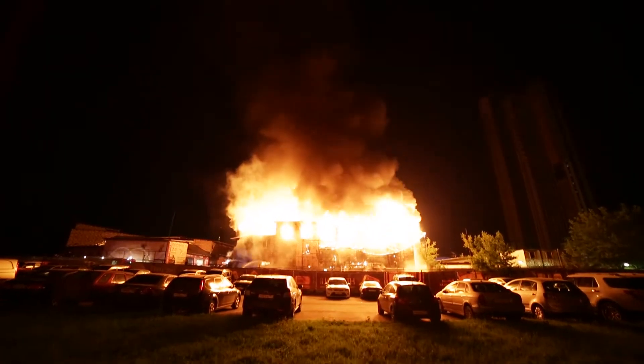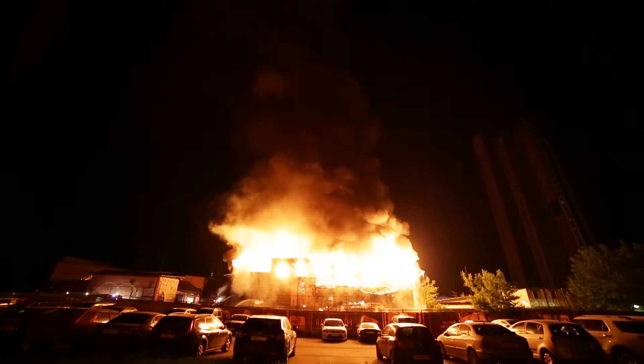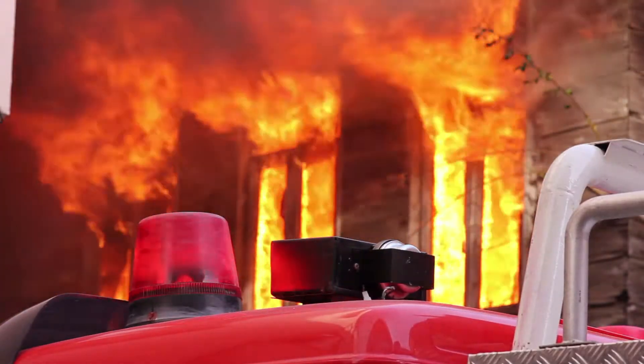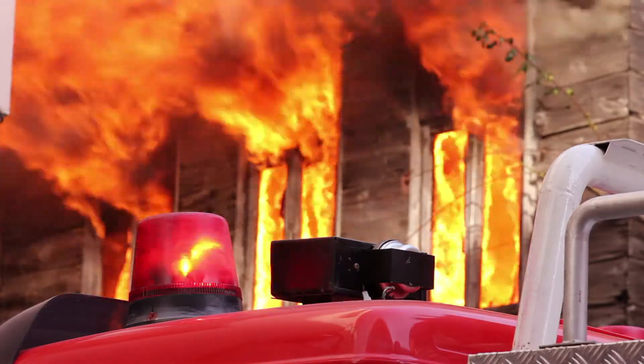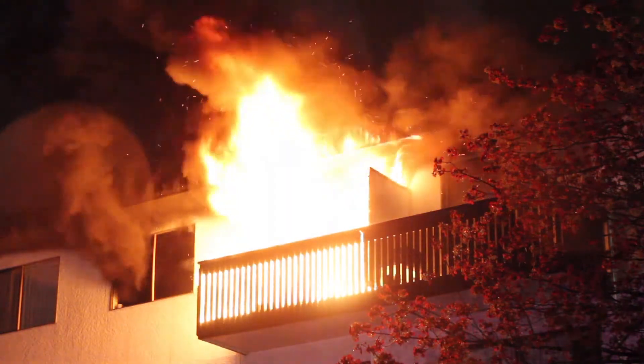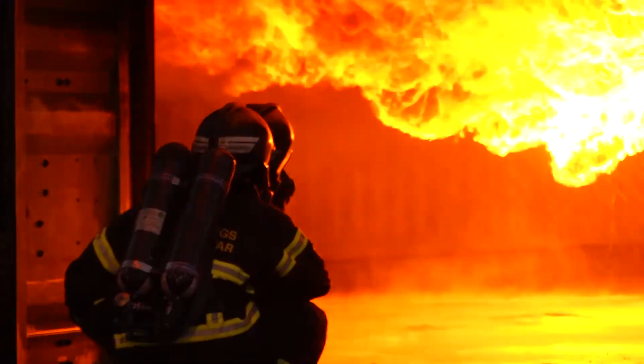According to the National Fire Protection Association, structure fires result in an estimated $11.5 billion in direct property loss every year, impacting thousands of lives. Unfortunately, many traditional building materials don't provide the levels of fire protection necessary to prevent these losses.